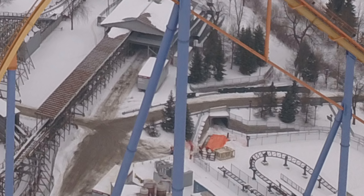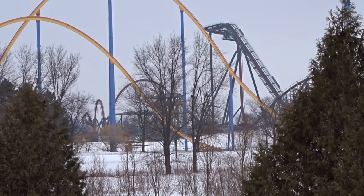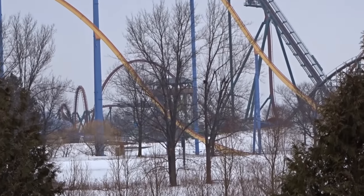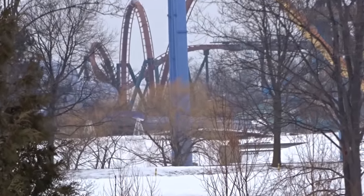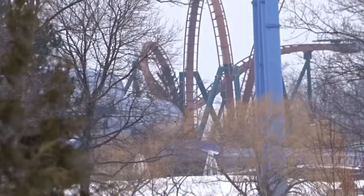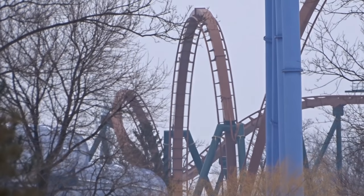Let's get to the exciting things. Yukon Striker is completed — yes, it's complete. The vertical loop is up; it's not cancelled. There it is right in front of our eyes, with the strap from the crane still tied to the track. Yukon Striker is absolutely done in terms of track work.